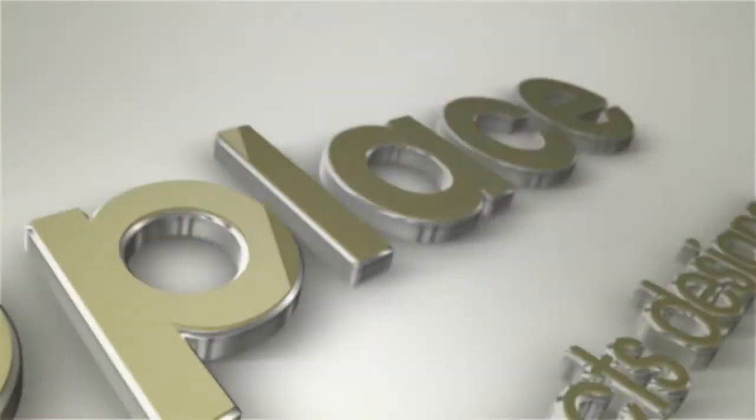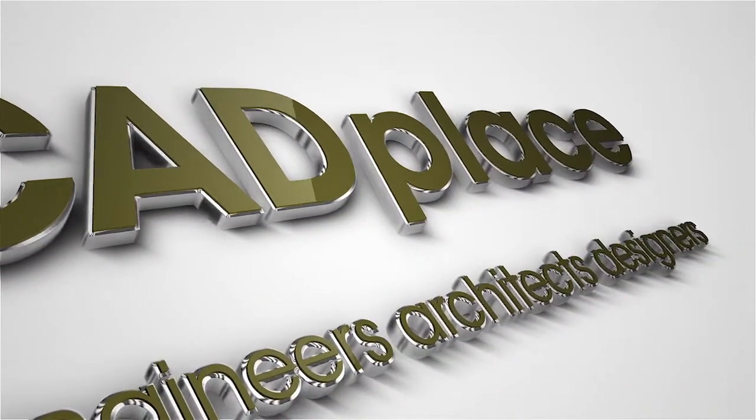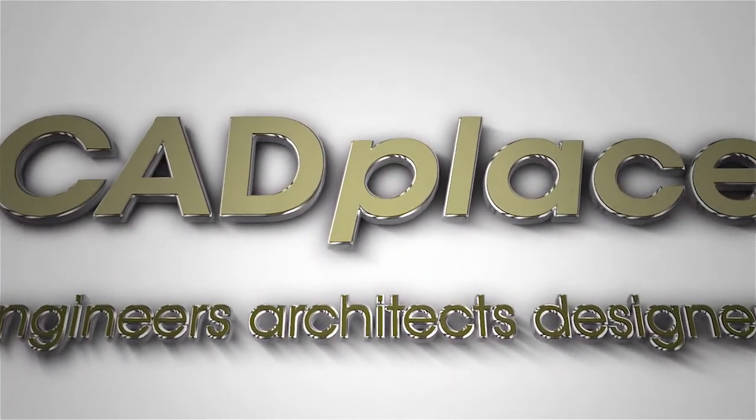If you want to find out more information, visit our website at www.geomon.info.